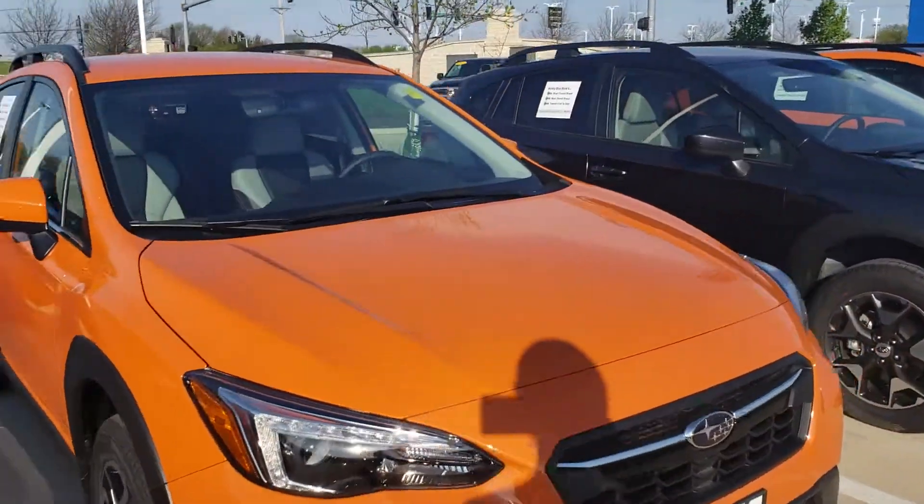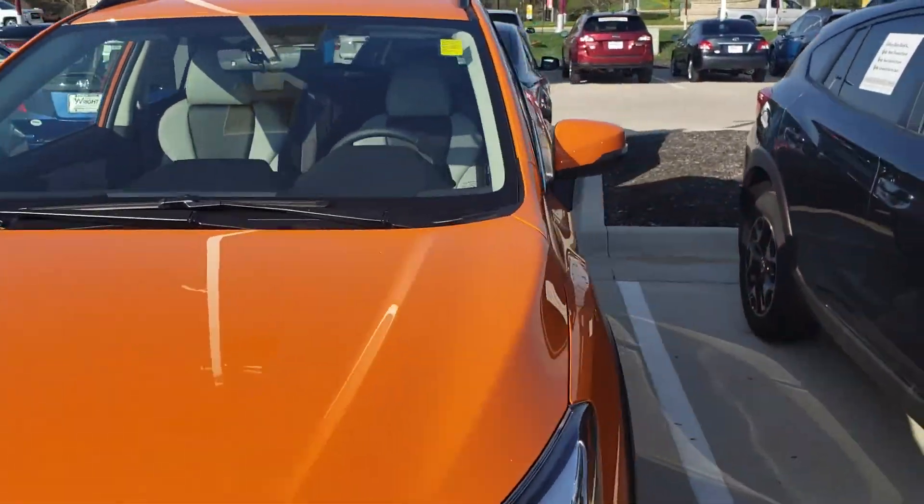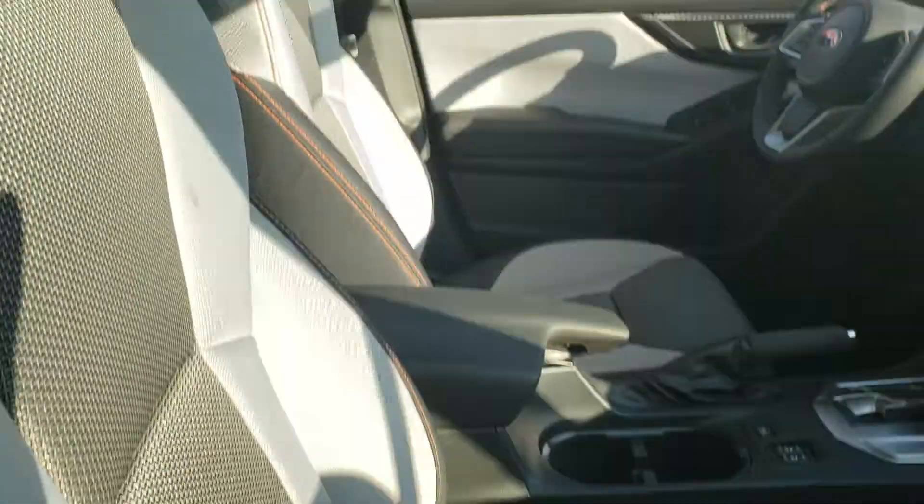This guy right here — sunshine orange, one of my favorites. A little look at the two-tone cloth, the light gray and dark gray.